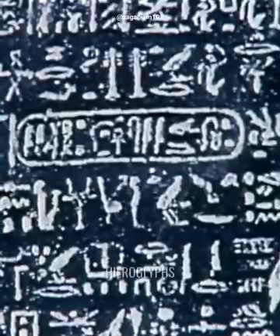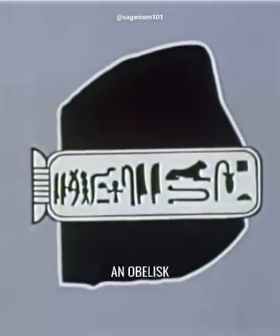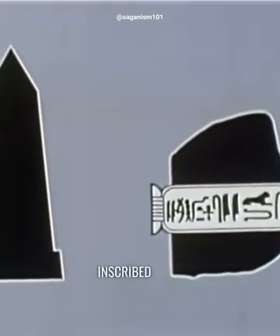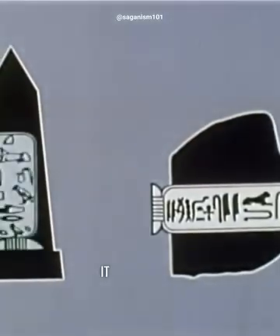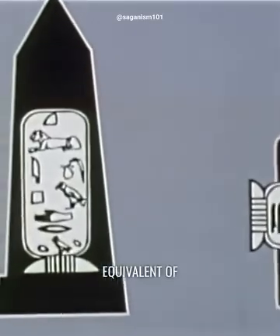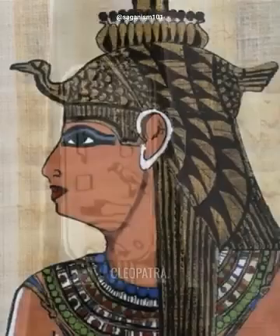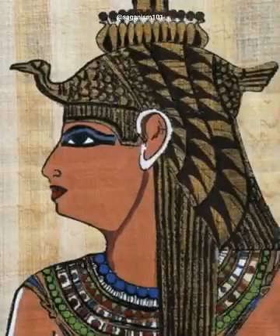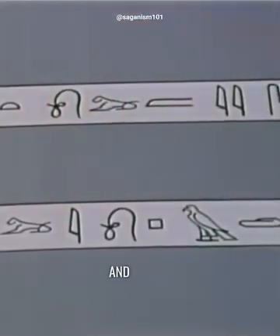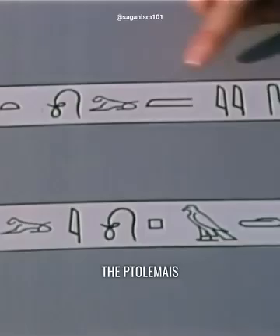But which hieroglyphs correspond to which letters? Fortunately, Champollion had available to him a kind of second Rosetta Stone — an obelisk which had been excavated at the Temple of Philae, and which had inscribed upon it cartouches representing the hieroglyphic equivalent of another Greek name: Cleopatra. So here we have the Cleopatra cartouche, and here is the Ptolemaeus cartouche.